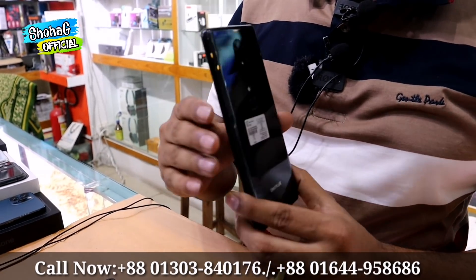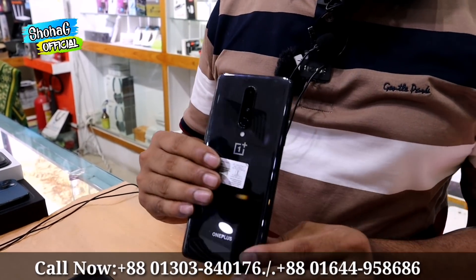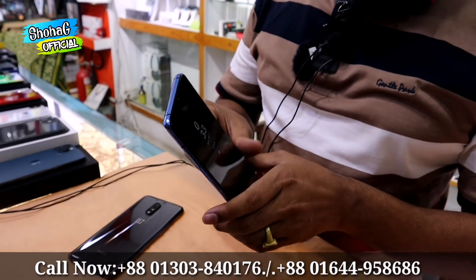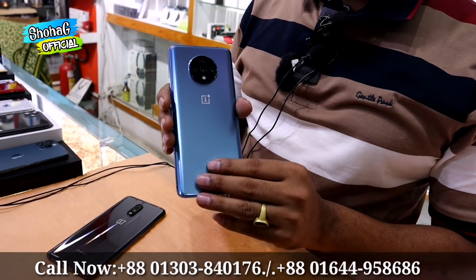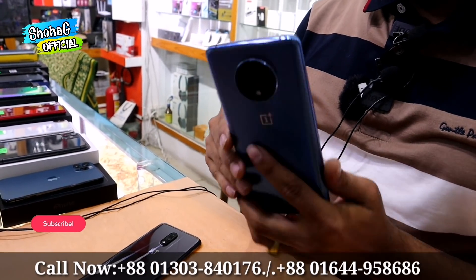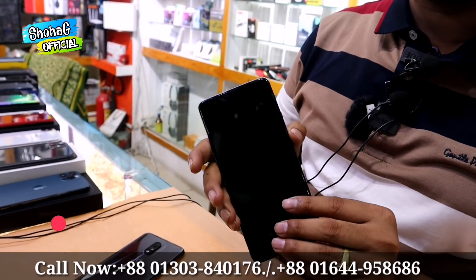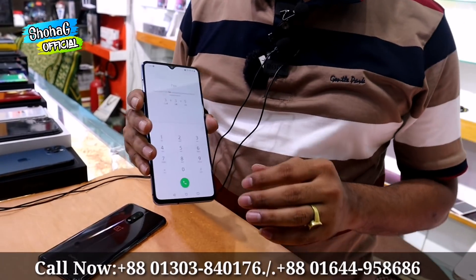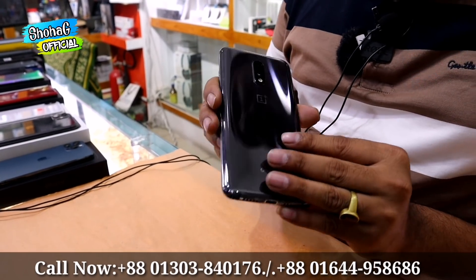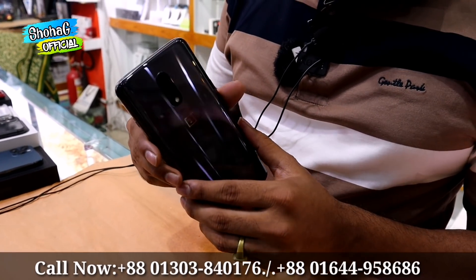The OnePlus 8 is available with 8GB RAM and 128GB or 256GB storage. Moving on, this is the OnePlus 7, with 8GB RAM, full original charger mount. The 8GB RAM 256GB variant is 155,000 and the 8GB RAM 256GB is also available.